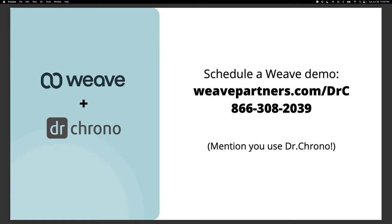Christian asks: we currently use Weave but are not integrated with DrChrono — how would we go about doing that? Great question. You would just call our support staff and let them know that you use DrChrono and ask them to help you set up that integration. I'm going to paste our support phone number into the chat — call that number, let them know you use Weave and want to integrate with DrChrono, and they'll help you out.